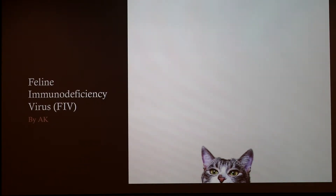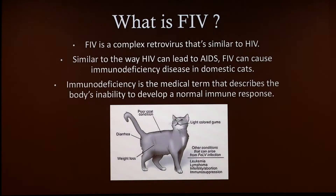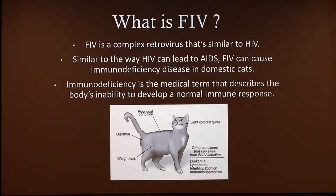Today I'm going to talk about feline immunodeficiency virus. FIV is a complex retrovirus that's similar to HIV. Similar to the way HIV can lead to AIDS, FIV can cause immunodeficiency disease in domestic cats. Immunodeficiency is the medical term that describes the body's inability to develop a normal immune response.